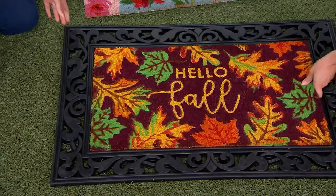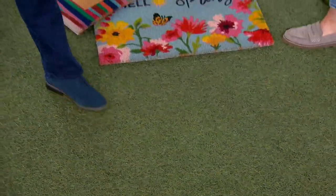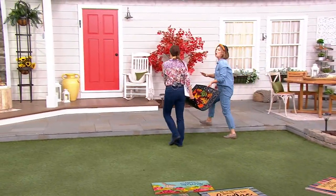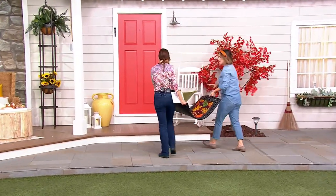Why don't we take Hello Fall and walk it up to the door? Two of us are pretty much required to do this. Keri, why is this doormat so substantial? I mean, this is at least 15 pounds, if not more. It's exactly 15 pounds.